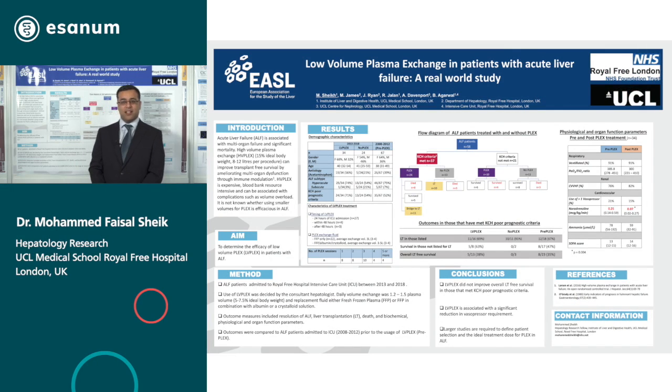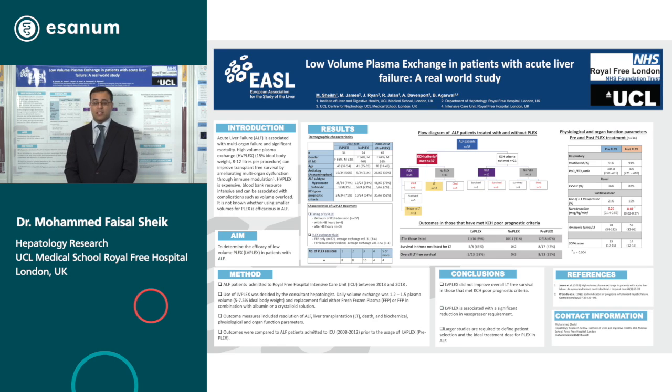Hello, my name is Dr. Mohammed Sheikh. I'm a Hepatology Fellow at Royal Free in London, and we present our study about plasma exchange in acute liver failure but using standard volumes, which we've labeled low volumes.